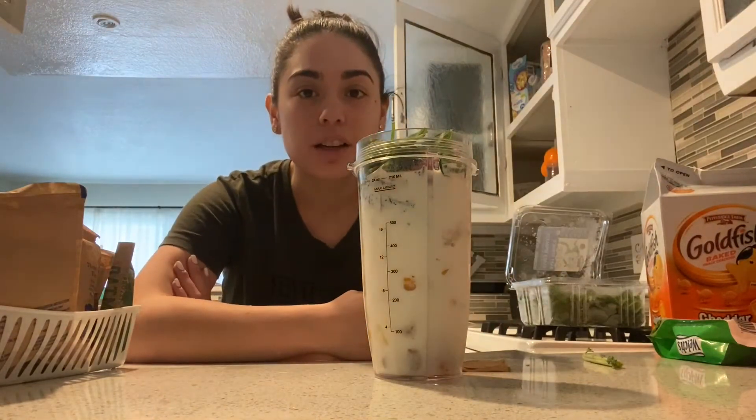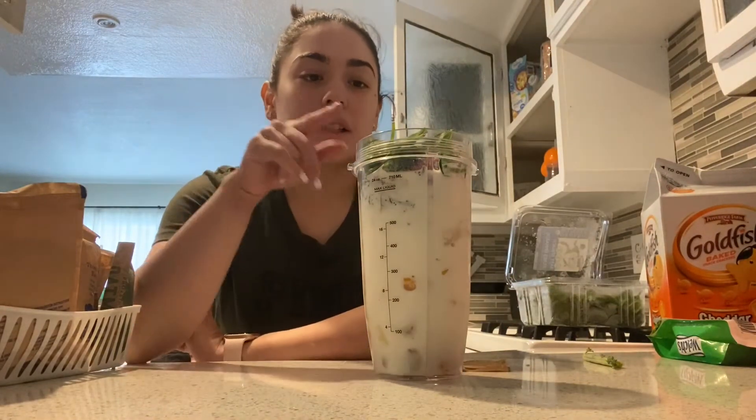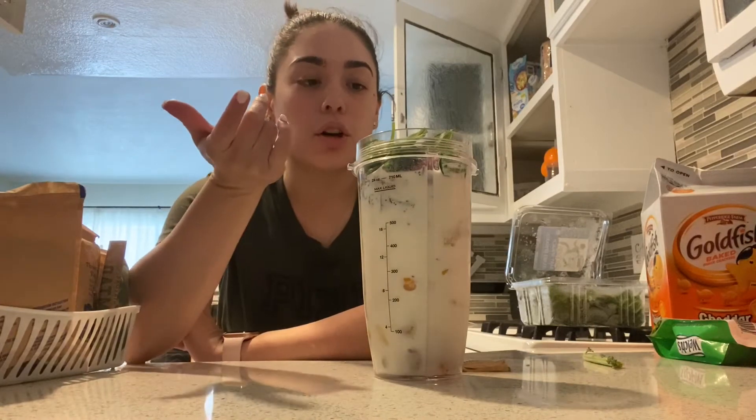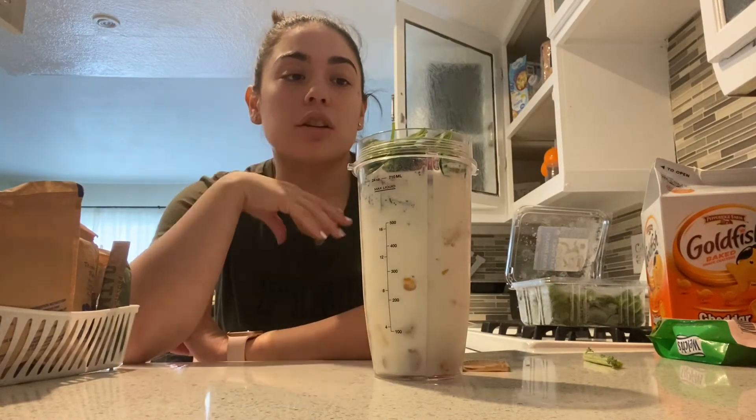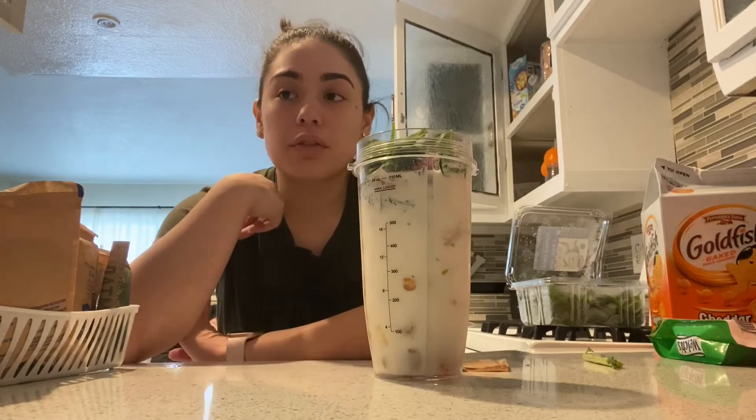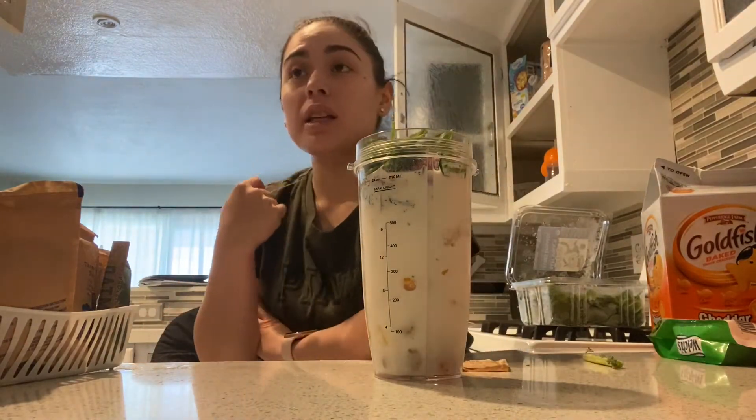It literally tastes like Jamba Juice — better even — because you still have your greens, your oatmeal, your protein, your chia, so all of this, you can feel the difference. And lately I have stopped drinking my smoothies and I can feel the difference in me.